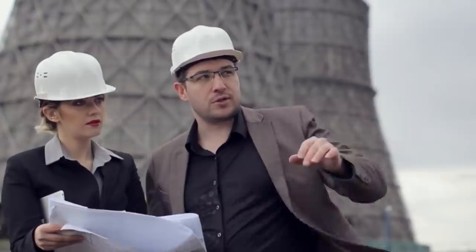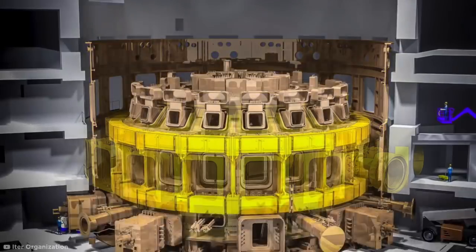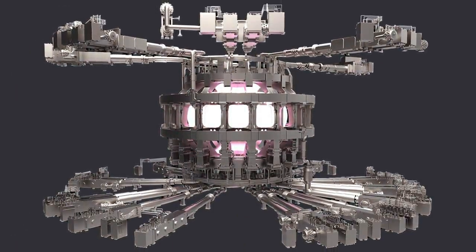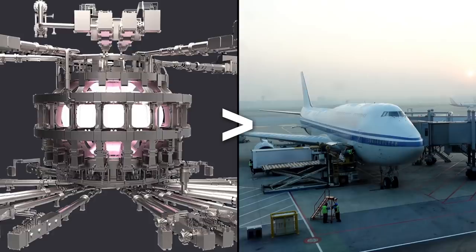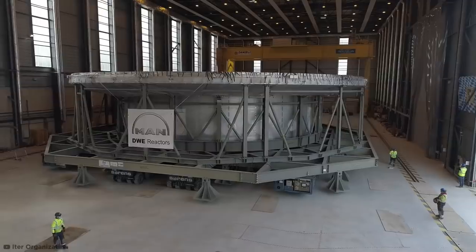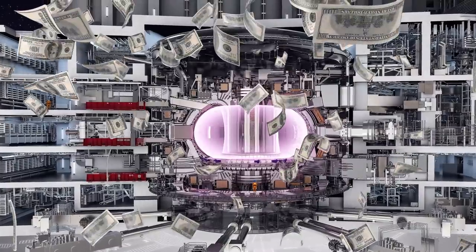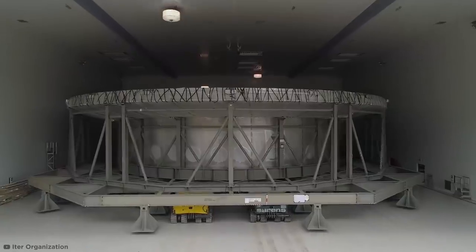Building a facility that can contain all that heat and energy takes a lot of resources. Millions of components are being used to assemble the reactor, bringing its weight to over 25,000 tons — more than three times the weight of the Eiffel Tower. On top of that, 18 gigantic superconducting electromagnets used to control the superheated plasma will each weigh more than a fully-loaded jumbo jet. The eye-watering $22 billion cost makes it the most expensive scientific endeavor in history, and the world won't know if it pays off until it starts successfully producing plasma in 2025.